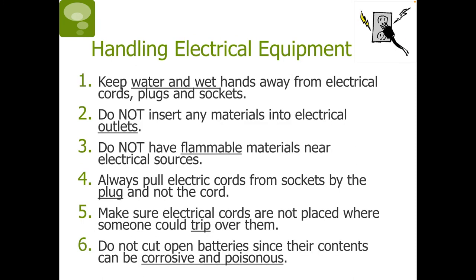Handling electrical equipment: one, keep water and wet hands away from electrical cords, plugs, and sockets. Two, do not insert any materials into electrical outlets. Three, do not have flammable materials near electrical sources. Four, always pull electric cords from sockets by the plug and not the cord. Five, make sure electrical cords are not placed where someone could trip over them. And six, do not cut open batteries since their contents can be corrosive and poisonous.